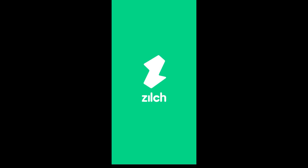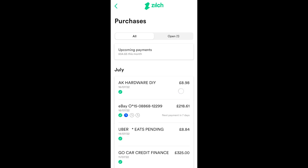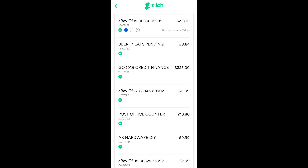Today's video is brought to you in part by Zilch. With Zilch you can spread the cost of payments in three easy to manage payments. Purchases made using Zilch Paying 3 are simple to set up and interest free. Personally I use Zilch for a lot of my online purchases on eBay, Amazon and even in local shops.